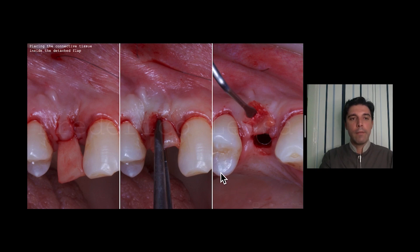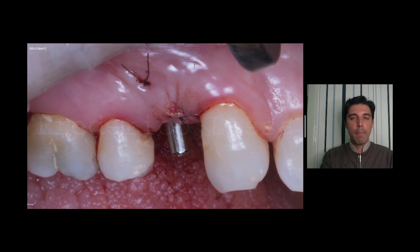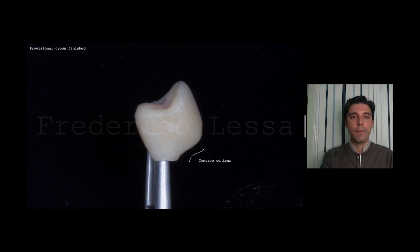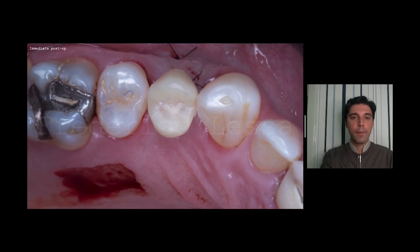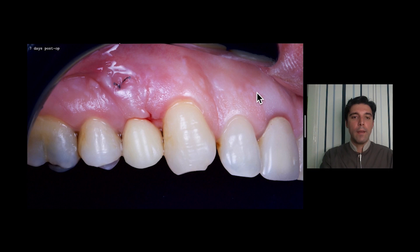Here I'm placing the connective tissue inside the detached flap, pulling it with sutures. Abutment fixed. Provisional crown finished with a concave contour at the cervical area. Immediate post-op. Look at the donor area and the volume we gained. Seven days post-op.